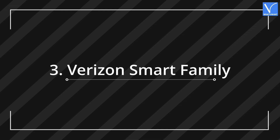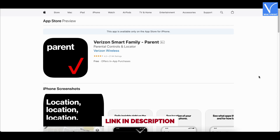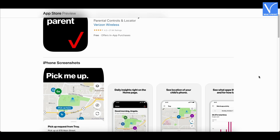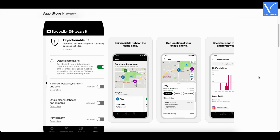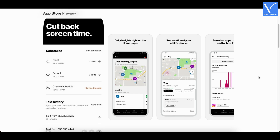Number 3: Verizon Smart Family. Verizon Smart Family is another popular app for parents to control the activities of their kids on the iPhone. With this, you can manage your child's tech use and keep an eye on the child, though you can't be there beside your child. It provides no free version, so you need to buy the premium version.